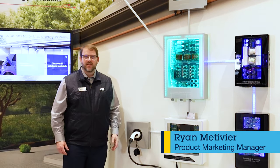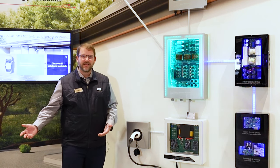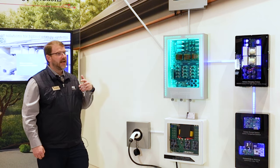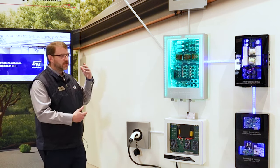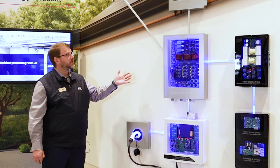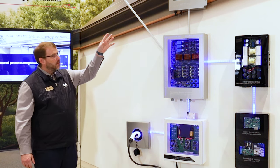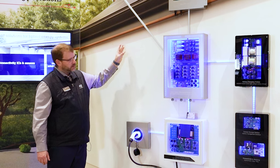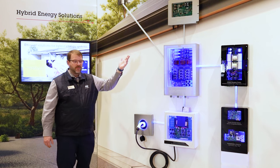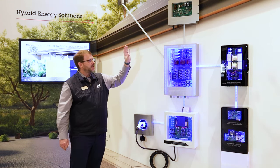Other videos you've probably seen in our channel relate how ST has solutions that start at the sand and all the way to the silicon. What we're doing now is looking at how that silicon is turned into solutions. On the wall here we're looking at a power and energy solution, specifically a hybrid solution that includes both solar, grid, and energy storage. Up top you have a solar micro inverter, which is harvesting the energy from the solar panel and converting it to AC.